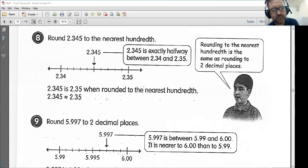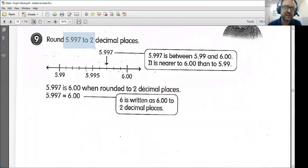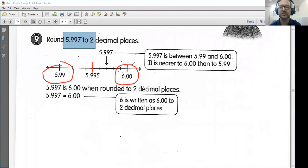Let's keep going — number nine: round 5.997 to two decimal places. Here's my halfway marker, 5.995. It looks like we are nearer to 6. We've got 5.99 over here and we've also got 6.00 here. Now remember, 6.00 is the same as 6. However, it is also the closest hundredth. It is nearer to 6.00 than to 5.99. And we are writing 6 as 6.00 because we want to make sure it is written to two decimal places.